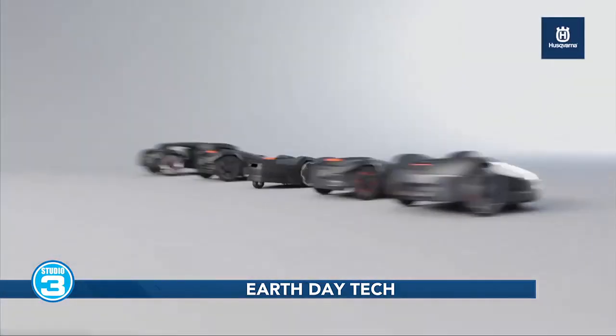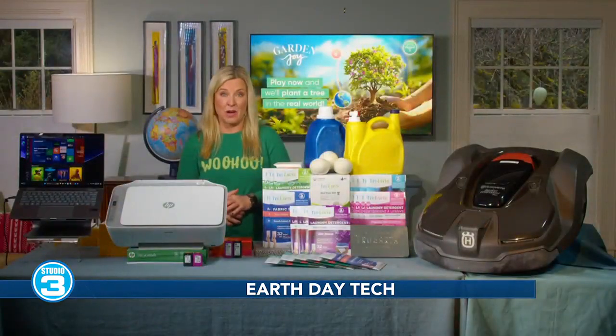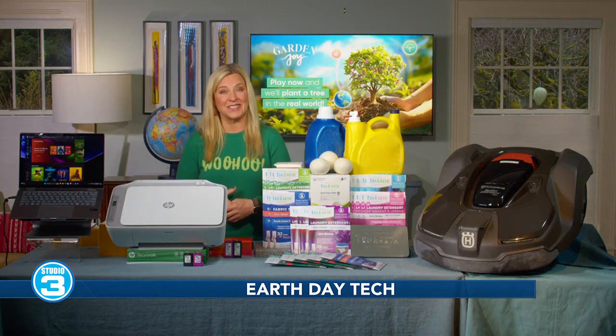It saves a ridiculous amount of time and money, and it is so much better for the planet. Several of their models are 25% off right now. Go to my website, techish.com, for details.